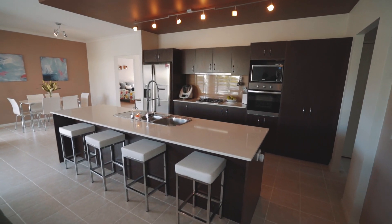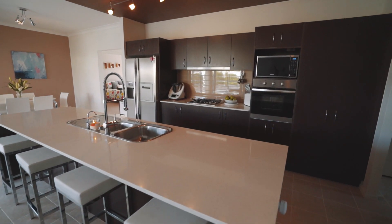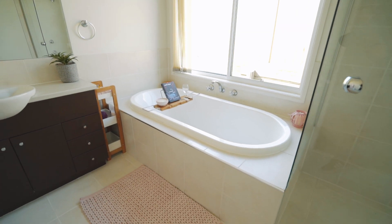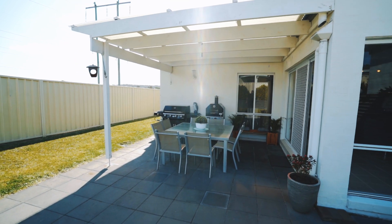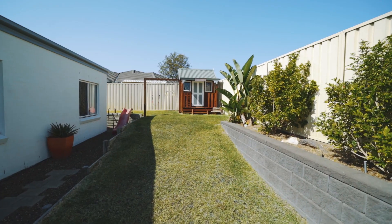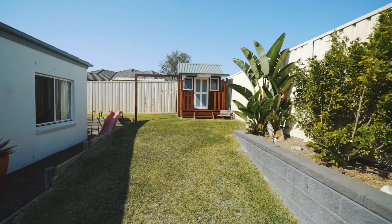Cook up a storm in the dream kitchen with loads of bench and cupboard space and a Caesarstone breakfast bar. Two spacious modern bathrooms. Outdoor undercover entertaining area — the perfect spot to entertain friends and family all year round. Lush landscaped grounds and gardens and a beautiful children and pet-friendly grass backyard.